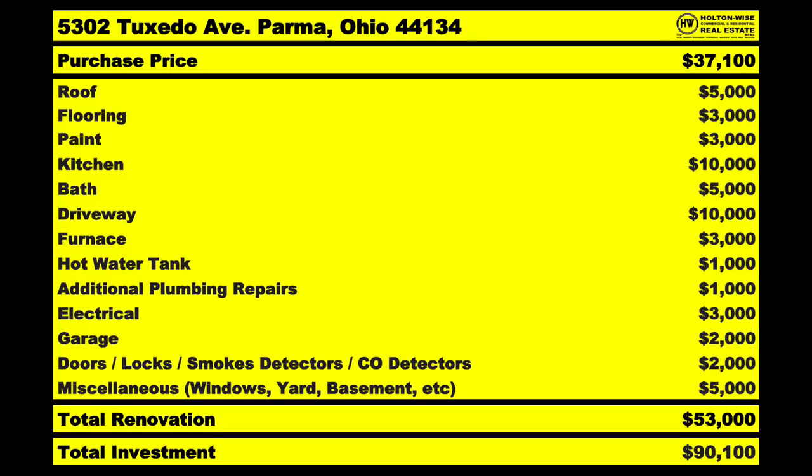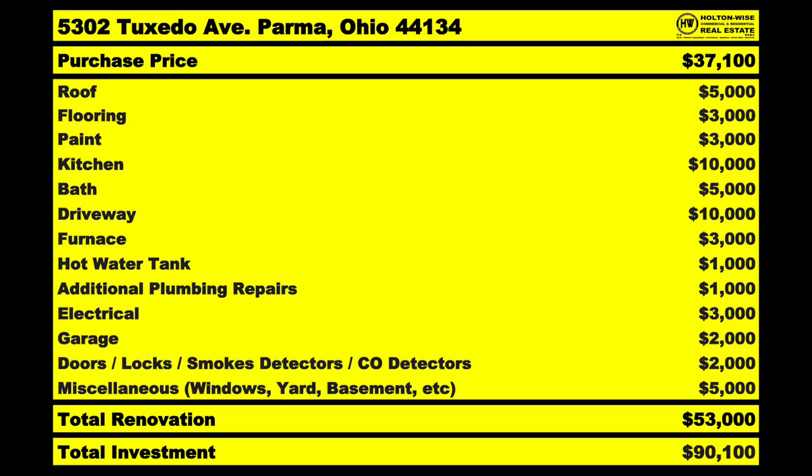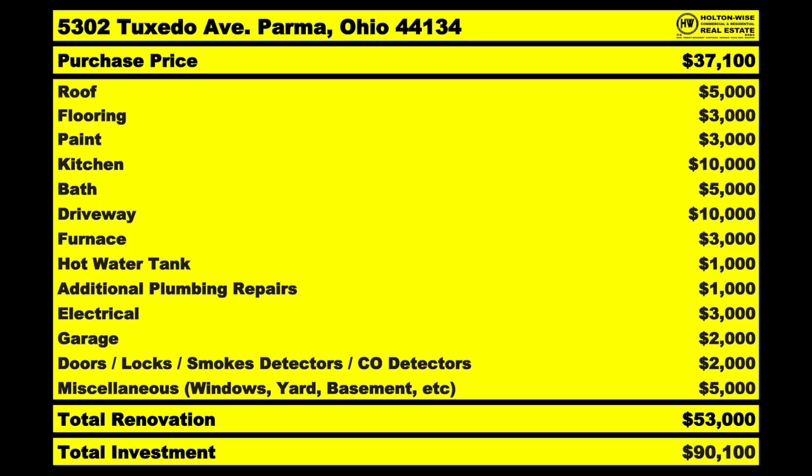This is a very fair and accurate representation of what you can reasonably expect if you purchase this property. The total renovation comes to $53,000. Now it's starting to make sense why this property is so much cheaper than everything else. If you bought at $37,100 and spend every bit of that $53,000 renovation, that puts you at a total investment of $90,100.